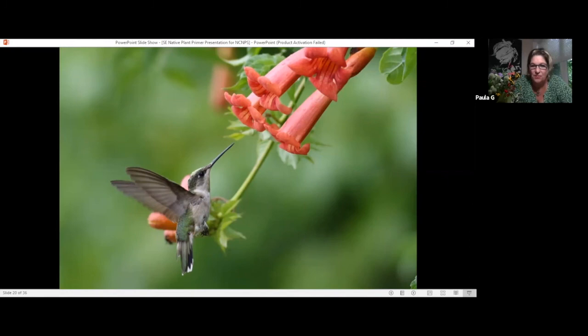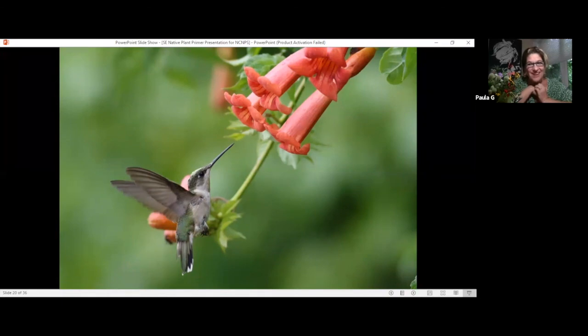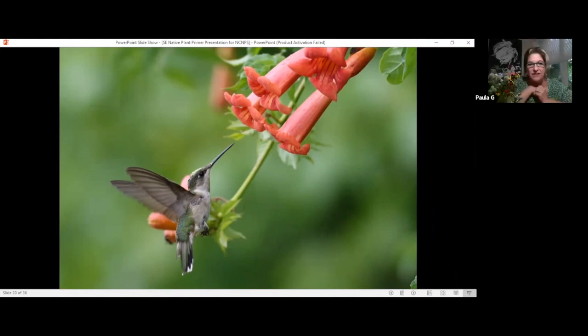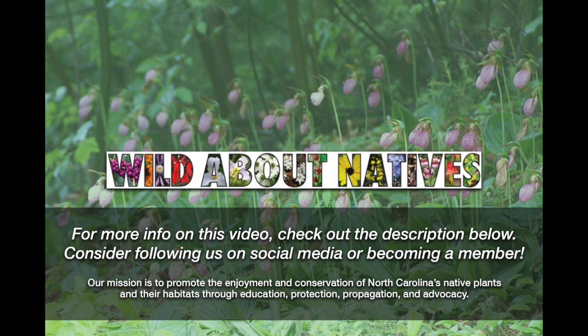Someone asked: isn't trumpet vine invasive? Well, that's what we were just describing. We don't use the word invasive for natives — we use the word aggressive. I eradicated it from my garden, and I can't recommend trumpet vine for a small garden. For a fence out on the back of the property, it's fine. But it is fully a native plant — just a very vigorous one. It does what all vines do, which is try to take over the trees.